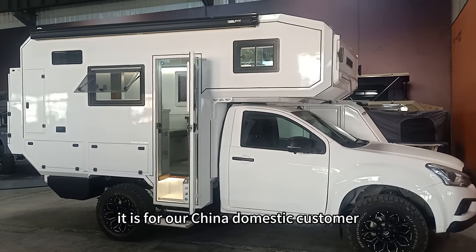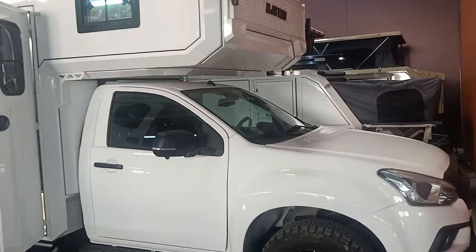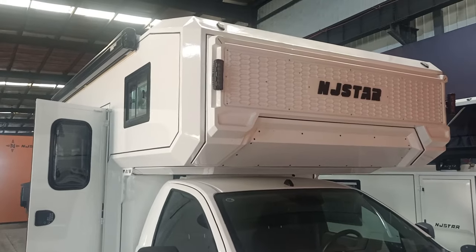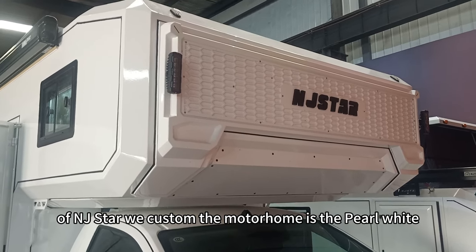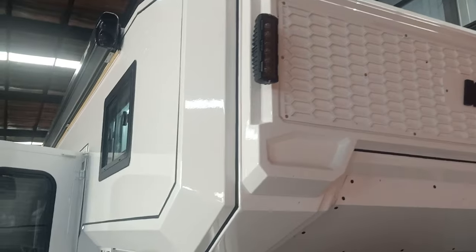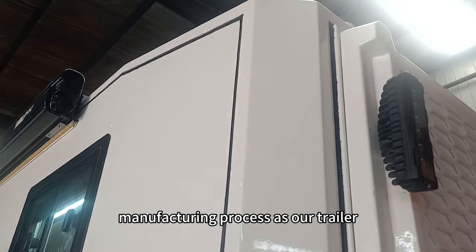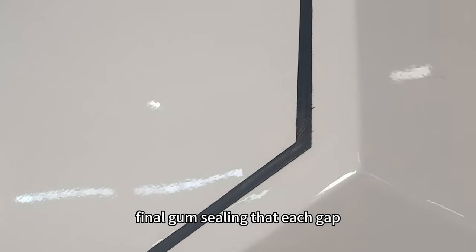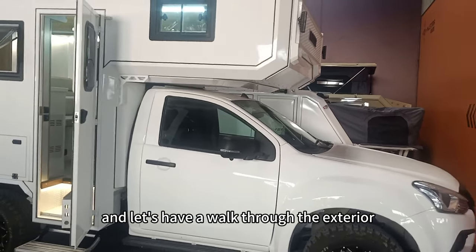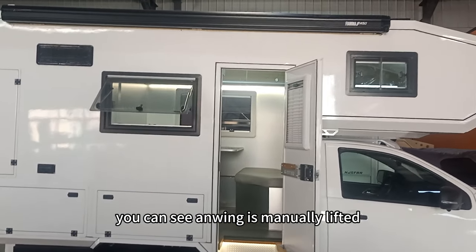This is our motorhome project for our China domestic customer. The pickup is pearl white, and the box — we custom the motorhome in pearl white as well. This logo and the unique shade of metal form the shell of our camper, using the same manufacturing process as our trailer. You can see the black vinyl gum sealing each gap for waterproofing and dustproofing. Let's walk through the exterior, then go inside to check the functions.